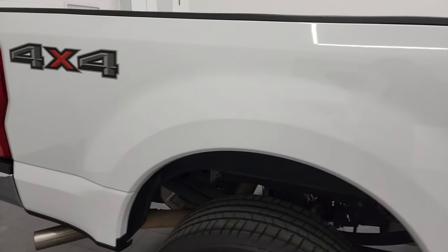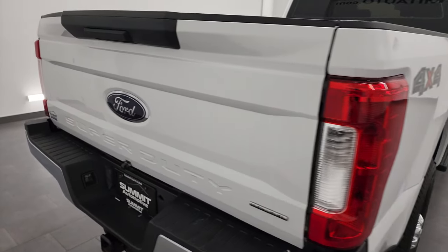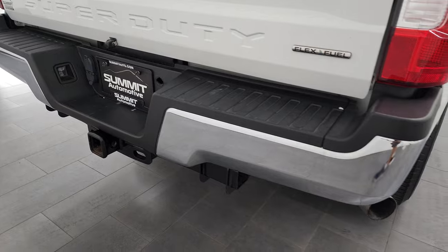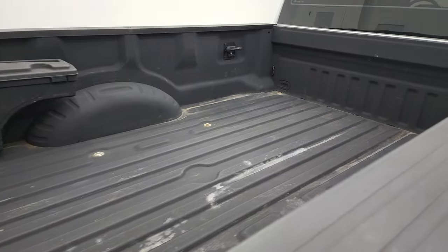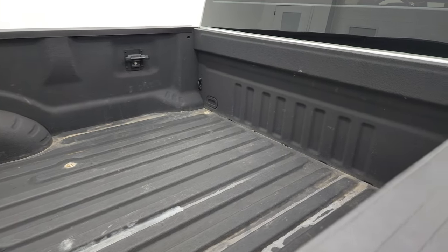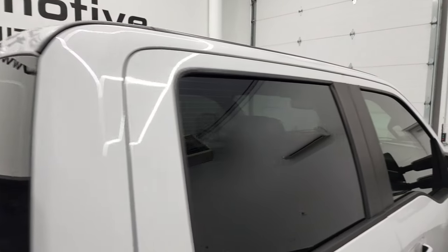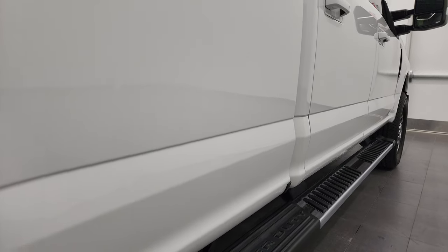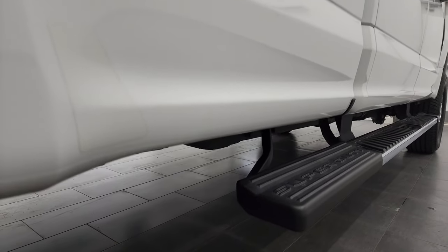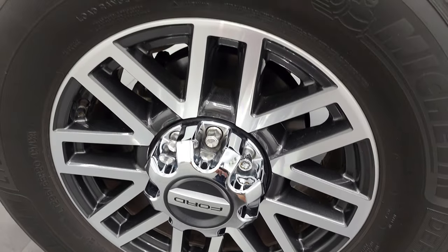I take these HD videos so if you are far away or cannot make the trip down but you're still interested in purchasing the vehicle, you can see the truck, hear the truck, and have confidence before you even get here — so there are absolutely no surprises and you can make a smart and informed buying decision from wherever you're at. If this video helps you make that buying decision, let your salesman know that you saw the video and that Brett sent you. Back rim's in excellent shape, and the back tires have just as much tread as the front.